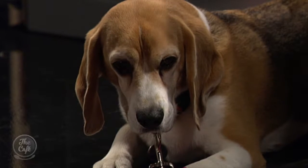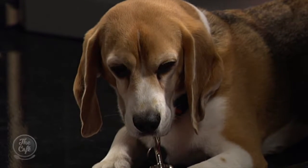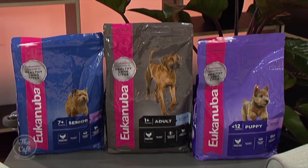Is Buster a fan? What does he think of it? I witnessed him this morning eating his breakfast and he happily tucked in, so definitely a fan. He's actually on the senior diet — twice daily — and he was also eating his Eukanuba treats earlier.